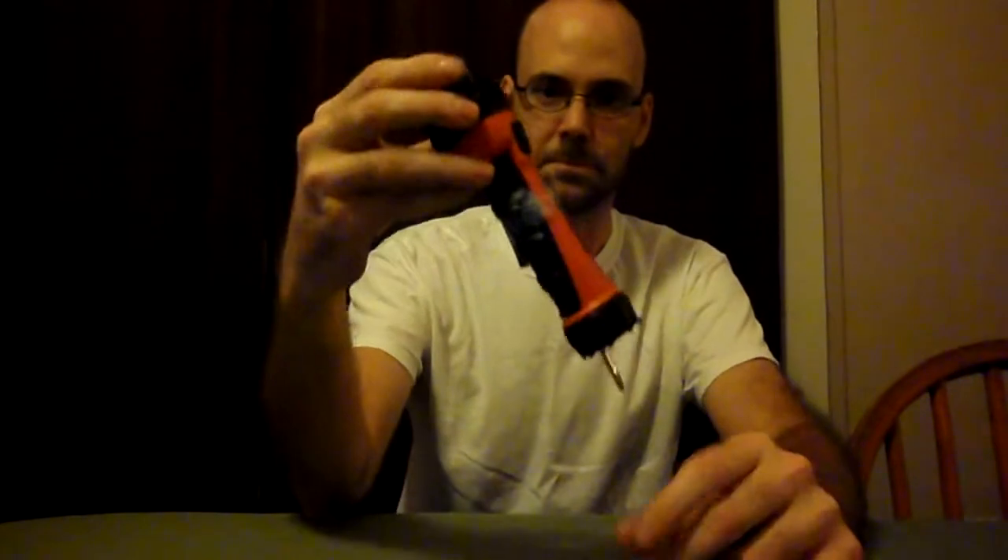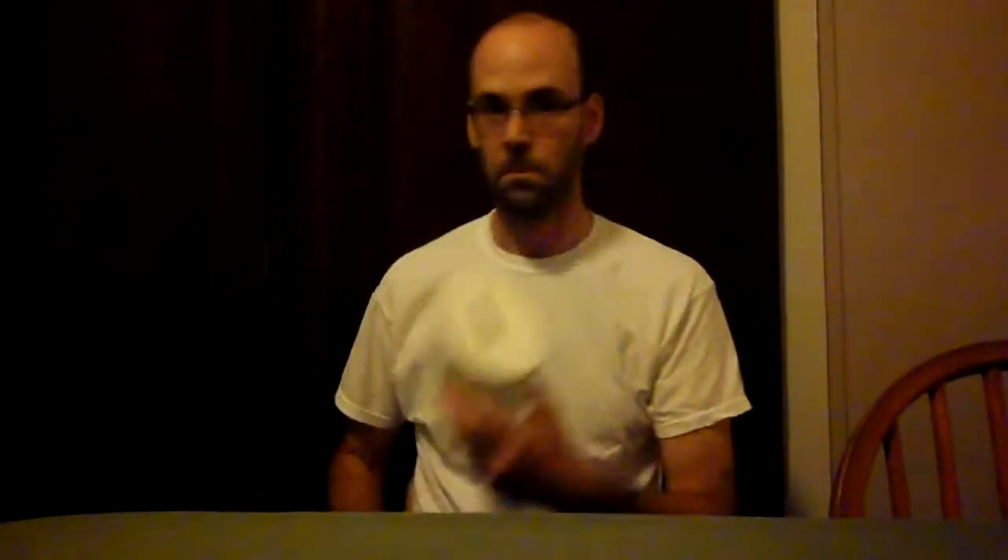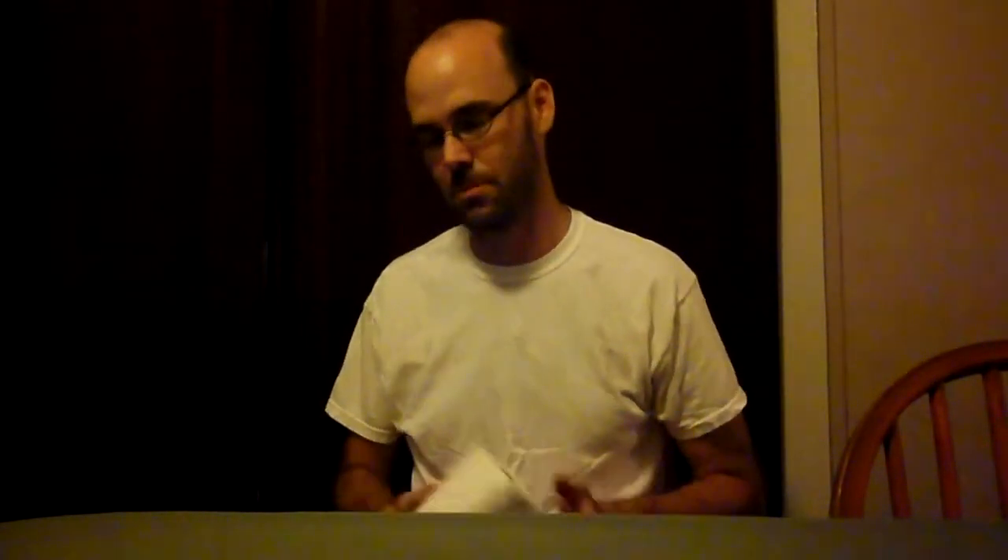LED flashlight — they require less battery power and are just as bright, so your light lasts longer and you don't have to carry as many batteries. And toilet paper — you're going to end up taking a bathroom break out there, you don't want to use your hand.